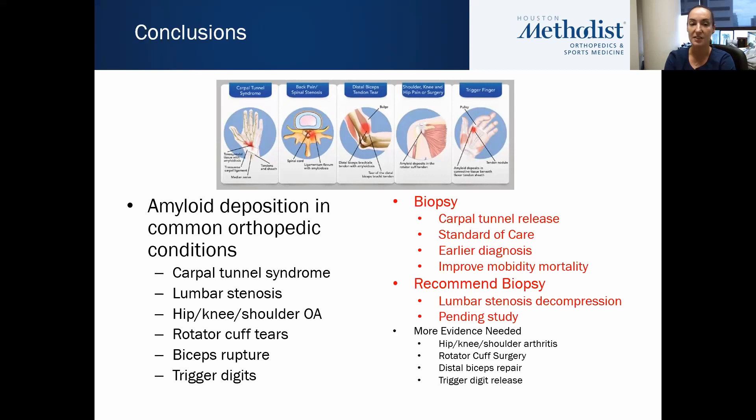In conclusion, there is amyloid deposition in common orthopedic conditions: carpal tunnel syndrome, lumbar stenosis, hip, knee, and shoulder arthritis, rotator cuff tears, biceps ruptures, and trigger digits. When a patient comes in with multiple of these diagnoses, I initially think of inflammatory conditions like rheumatoid arthritis, lupus, or gout — but at this point, given what I've seen from an amyloid perspective, amyloid is now also on my differential diagnosis. I think orthopedic surgeons, primary care physicians, and everyone should start including amyloid as part of the differential and potentially doing a workup if appropriate.